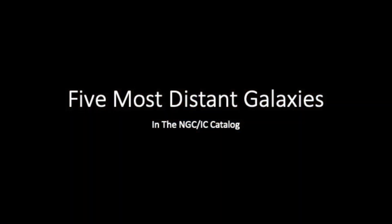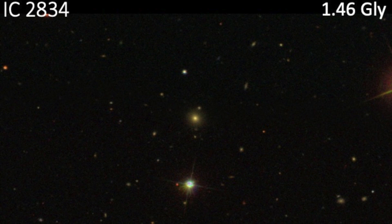Now I'm going to end up my talk by discussing the five most distant galaxies — and interestingly, I think they're all found by Max Wolf photographically. This is IC 2834. My notes say at 488x it's small, fairly faint, direct vision, round, diffuse, with an even glow. 1.46 billion light years — we're getting out there now.